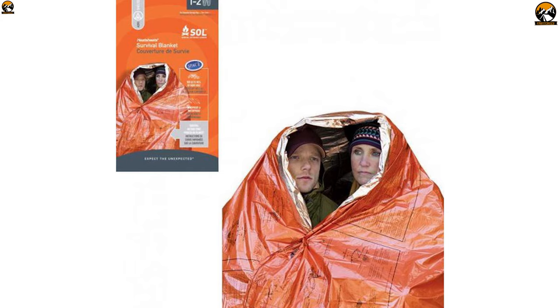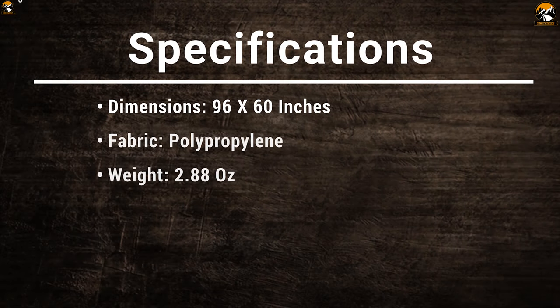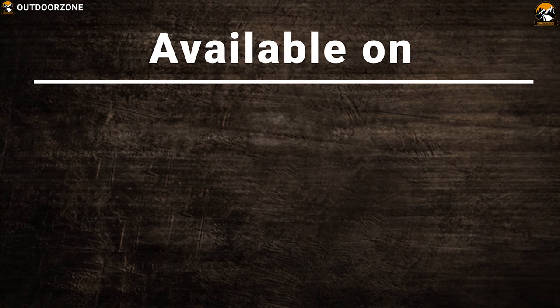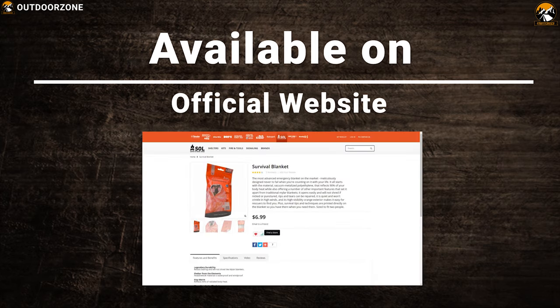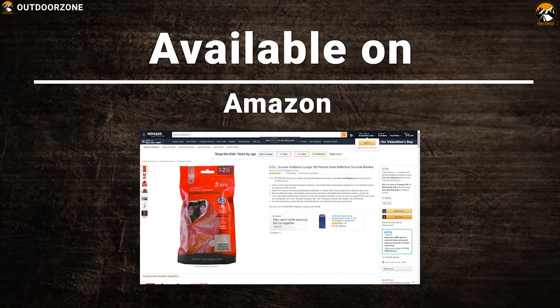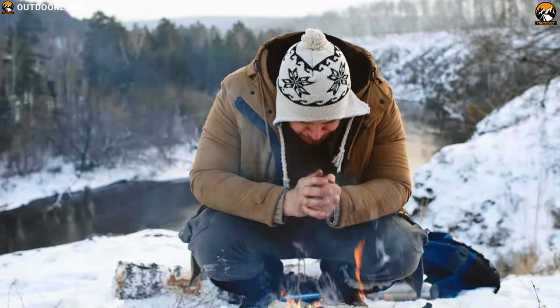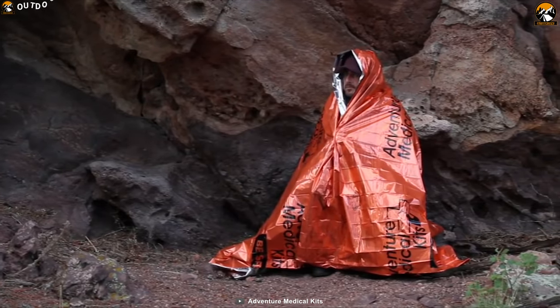Perfectly sized for two people, if you are trapped in the woods during wild winter conditions, this blanket will save your life if you carry it.